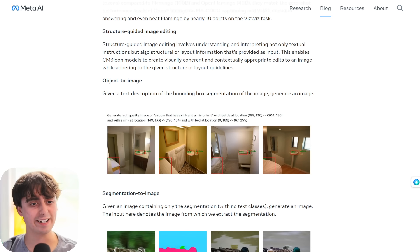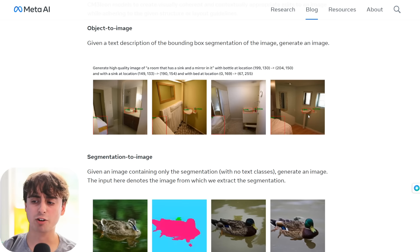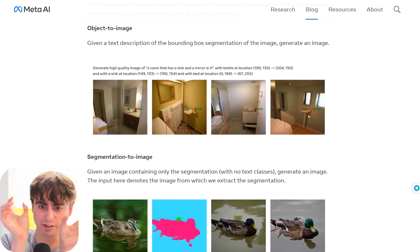Next we have structure-guided image editing, which involves understanding and interpreting not only textual instructions but also structural or layout information provided as input. This enables Chameleon to create visually coherent and contextually appropriate edits while adhering to given structure or layout guidelines. We can generate a room with a sink, mirror, and bottle at a specific location — it segments out and identifies different objects and understands their locations in relation to each other with specific coordinates. This is new stuff we haven't even seen before.